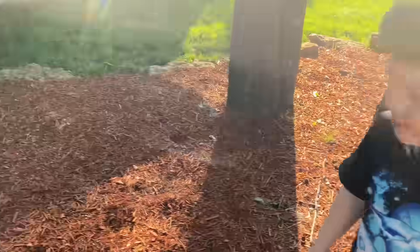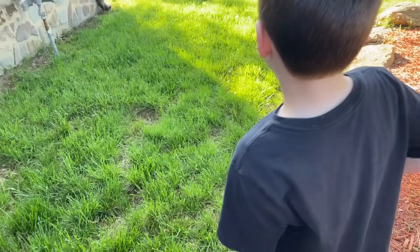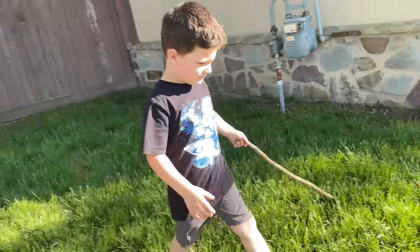Do you guys see anything like a secret surprise over here? No. I saw a giant — look, there's a giant red one. Whoa. You are getting super cold. You've got to get in the hot area. This is the super, super cold area.